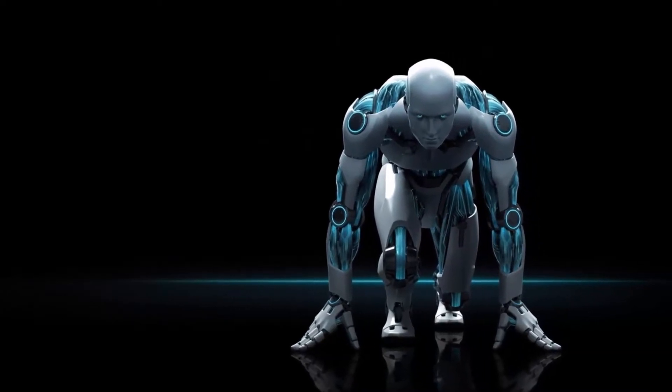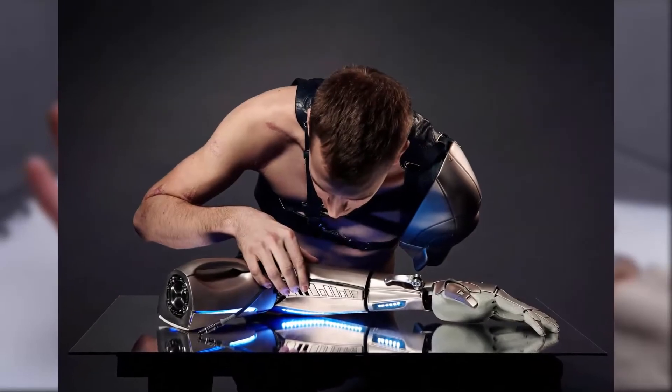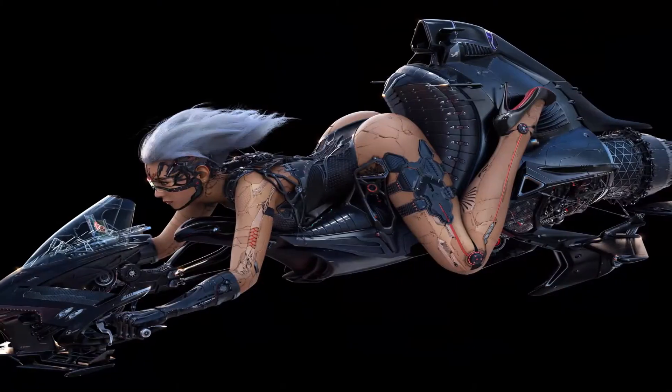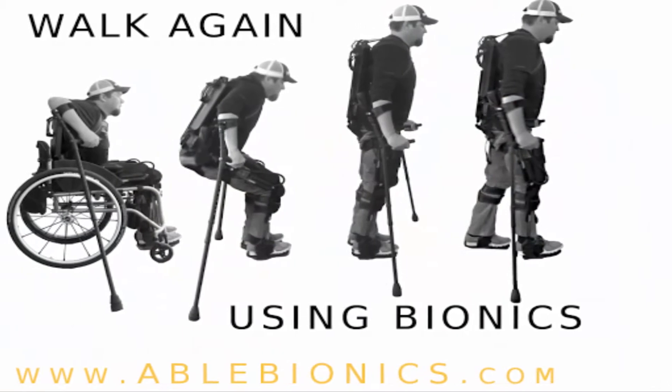Number two: bionics. Bionic limbs, bionic internal organs — the future is happening right now. These things still look big, clumsy, and unpolished, but give it 20 years and we'll all be buying new bionic livers and machine oil like they're auto parts. The cyborgs are coming.